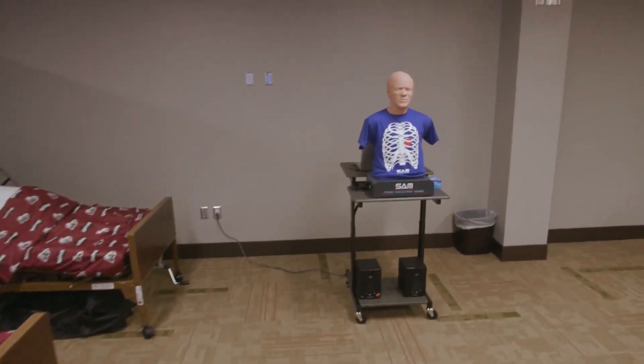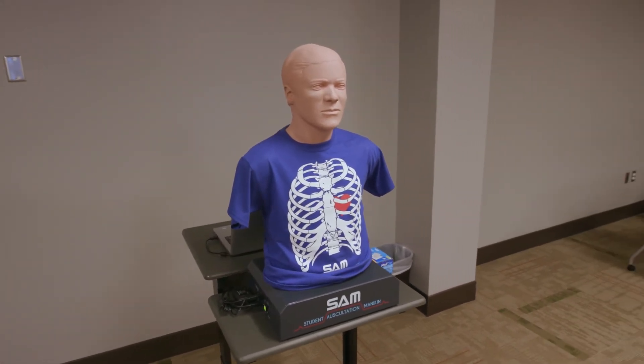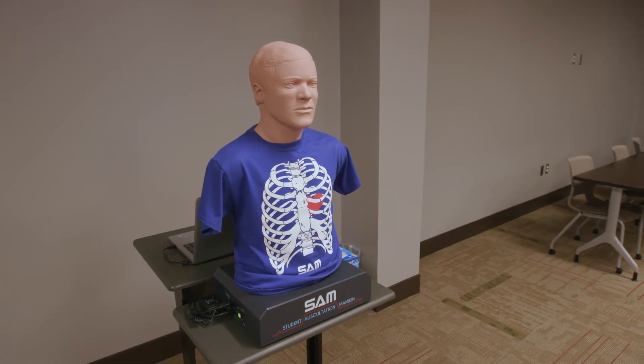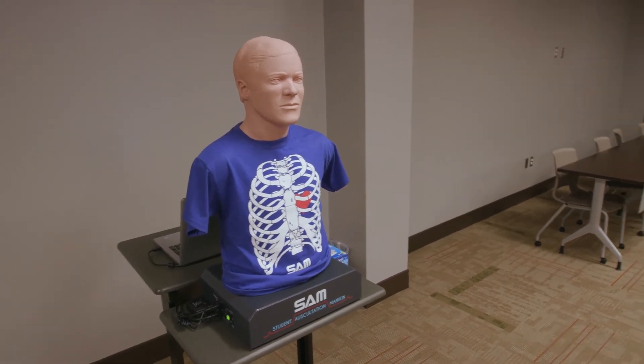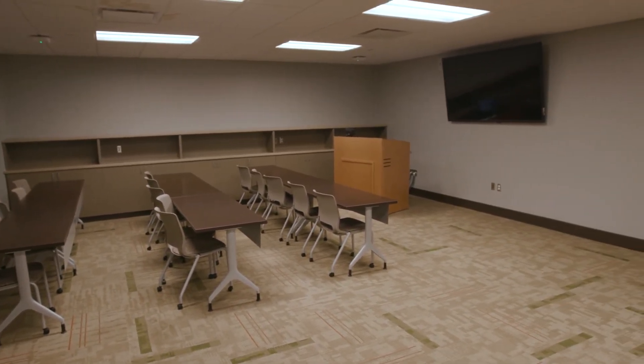The program will use the SAM 3G student auscultation mannequin for instruction and assessment of cardiac, pulmonary, and gastric auscultation. There is space in the lab for small group teaching or student work and ample room for storage of simulation materials.